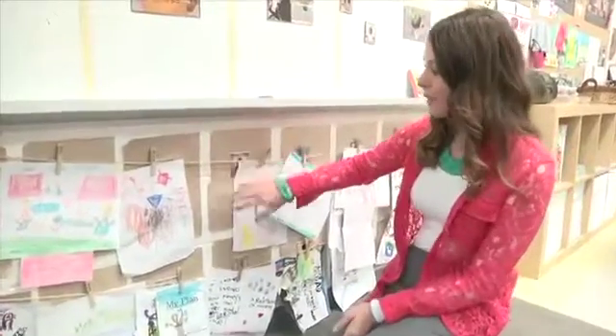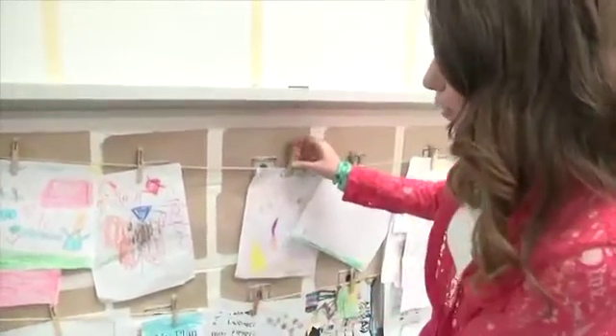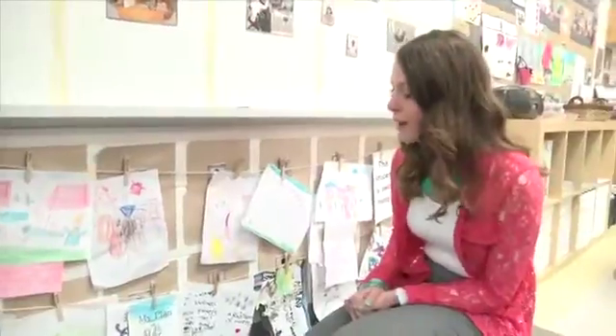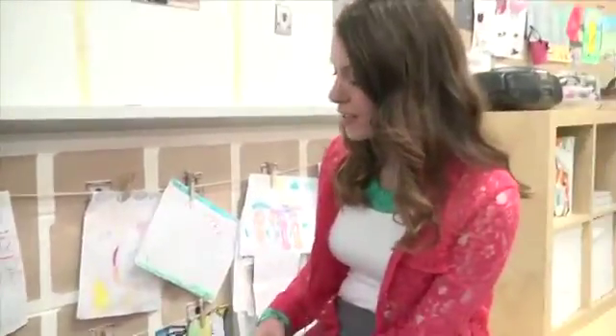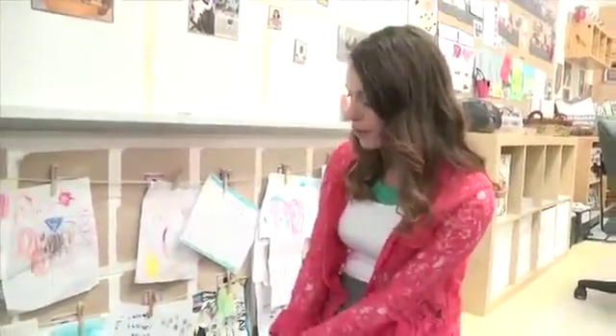The students have a special place where they are able to independently clip up their work, and this is a great opportunity for them to share their thoughts with us. At the end of the day we look at their work and see some of their thinking and their wonders, and connect it with either our inquiries or our future provocations in the classroom, thinking about the curriculum.